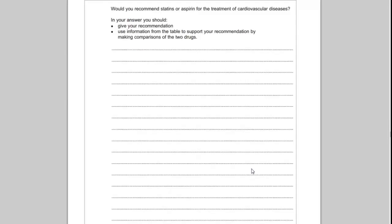Question 6b asks: would you recommend statins or aspirin for the treatment of cardiovascular disease? In your answer you should give your recommendation and use information in the table to support it by making a comparison of the two drugs. This is a six-mark question.